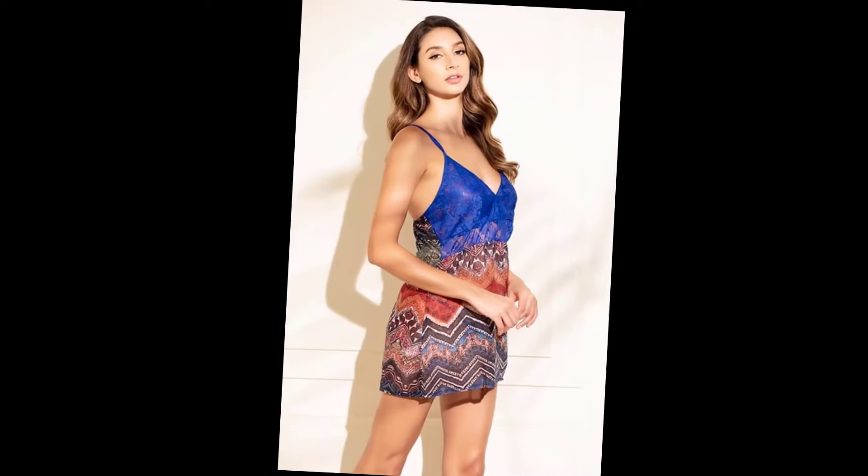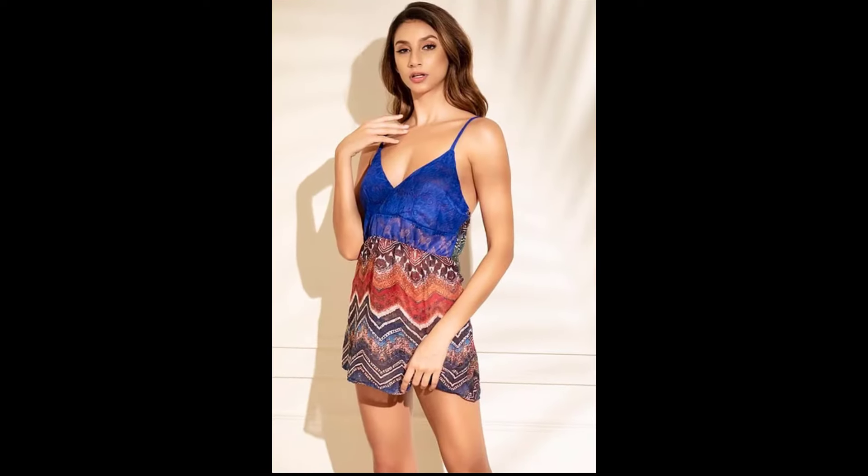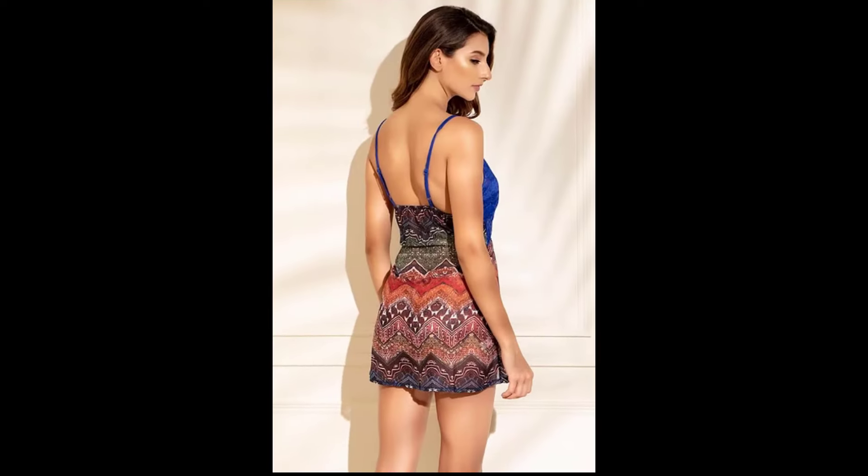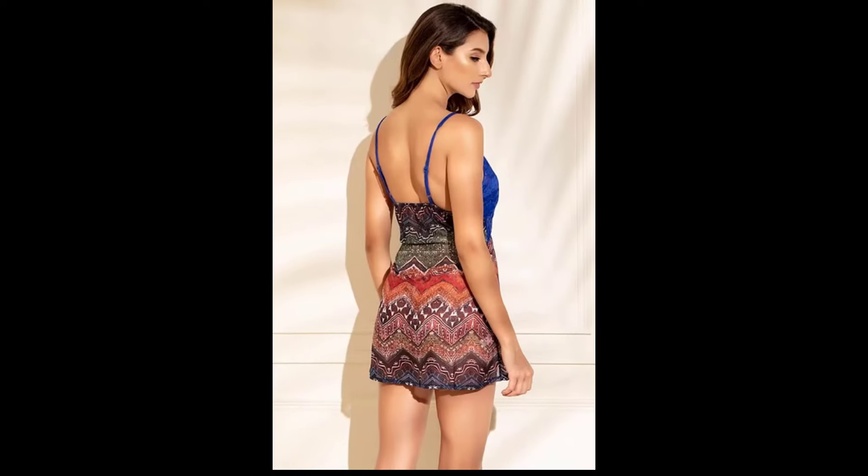Next, we have this playful and flirty sheer night dress with floral embroidery. It's perfect for those nights when you want to feel both pretty and playful. Let's try it on.